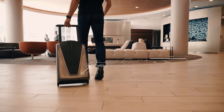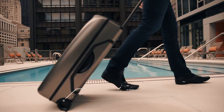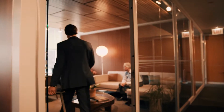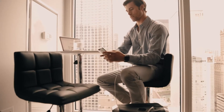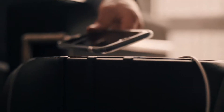We started with the lightest weight, most durable polycarbonate materials and large ball bearing hollow wheels so you can easily roll down the path less traveled. And when you get there, the fold-out workstation lets you pull up a desk to any seat, rock, or stump you find.